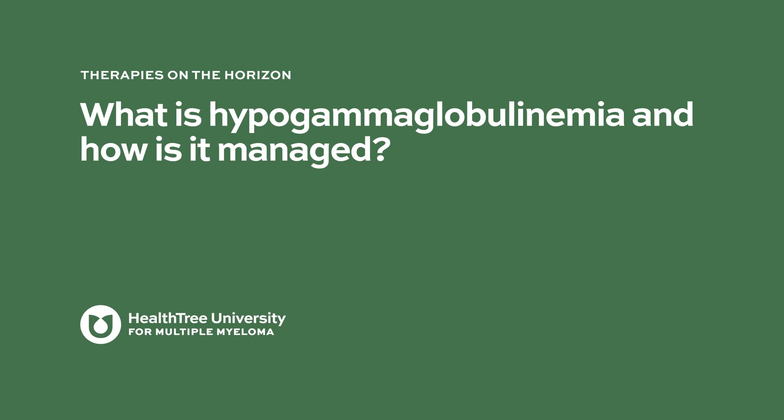What is hypogammaglobulinemia and how is it managed? We can monitor it, and if patients are having recurrent infections or if their immunoglobulin level is profoundly low, we have IV immunoglobulin or IVIG available, and patients can get those replacements at a certain frequency — every three weeks to once a month — as an IV infusion to replenish the immunoglobulin deficiency.